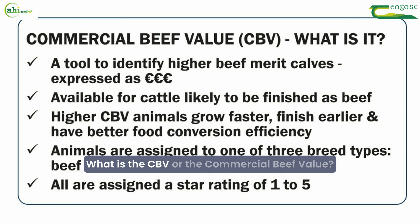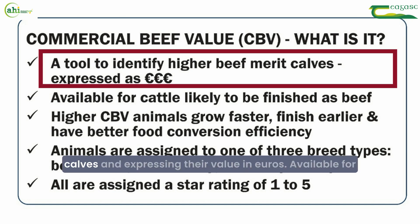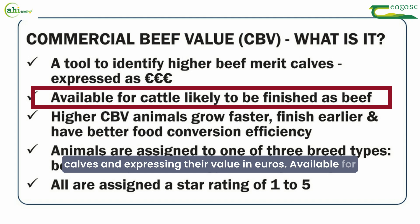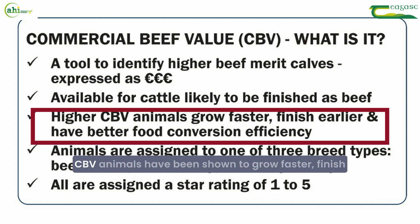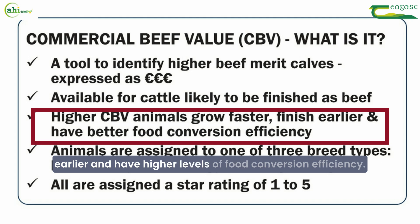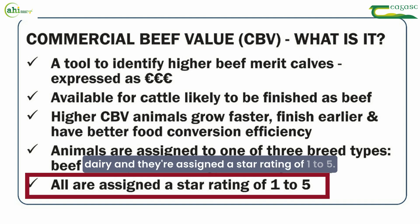What is the CBV or the commercial beef value? It's a tool used to identify higher beef merit calves and expressing their value in euros. Available for cattle likely to be finished as beef, higher CBV animals have been shown to grow faster, finish earlier and have higher levels of food conversion efficiency. The calves are assigned one of three breed types: beef by beef, beef by dairy, or dairy dairy, and they're assigned a star rating of one to five.